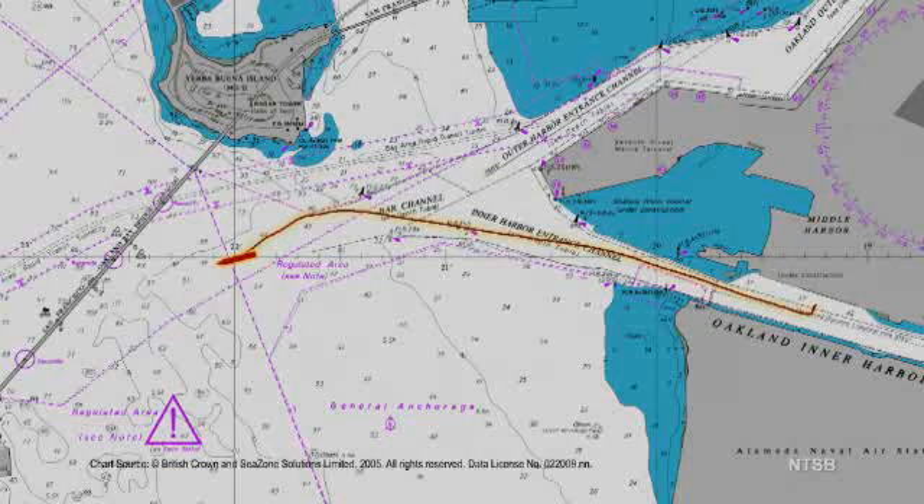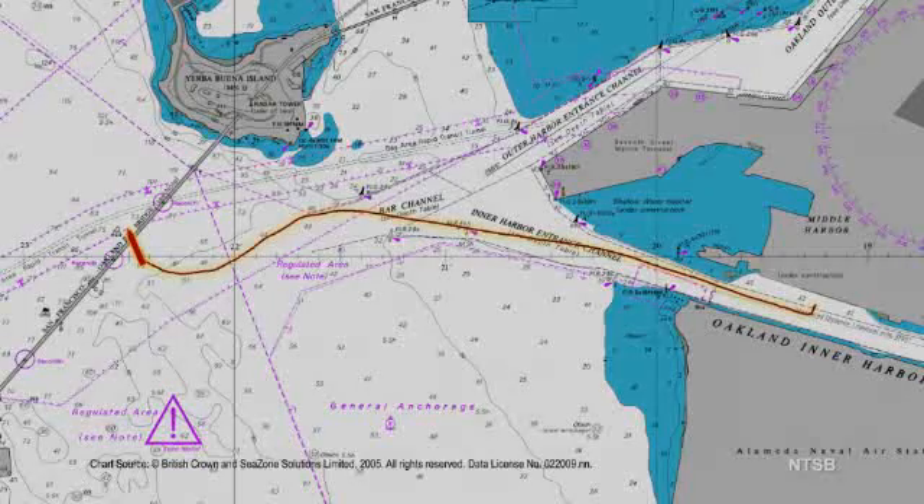As the ship approached the Delta Tower, within the last two and a half minutes before the collision, the pilot ordered a series of six rudder commands. The collision occurred at about 0830.